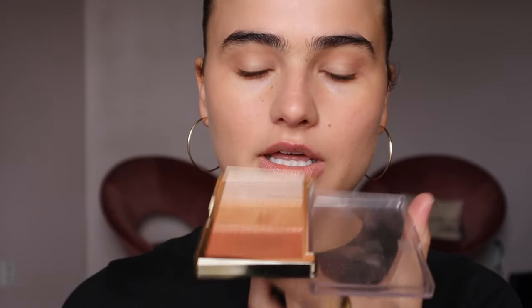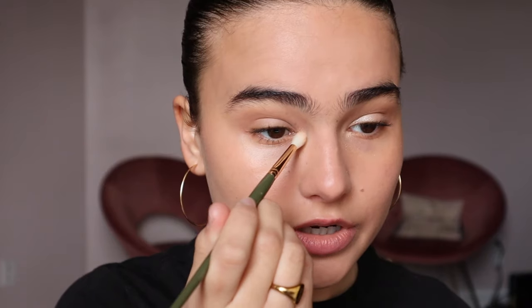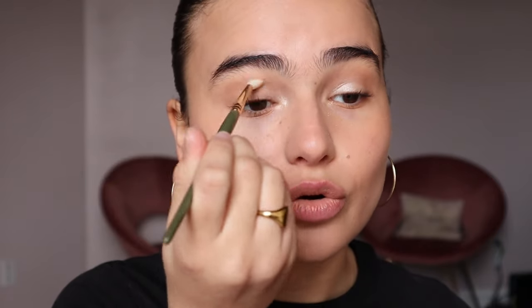Now I'm going to go in with the Milani Stellar Lights Rose Glow Highlighter Palette. This is extremely pigmented, so we are going to go in with a buffer brush so that it's not as intense. We're going to start right here on the inner corner of the eye because her makeup artist really opens up her eyes a lot. But if you have hooded eyes like me, make sure to bring it over the crease as well, not just right here on the lid.